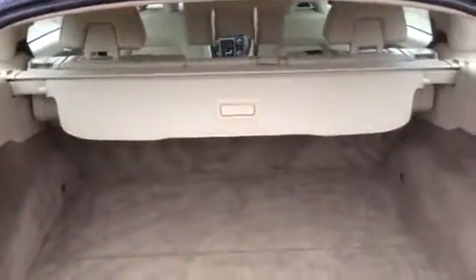Going into the boot area, as you can see, lovely clean carpeted boot area with parcel shelf present.